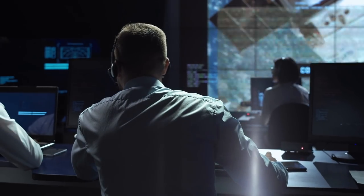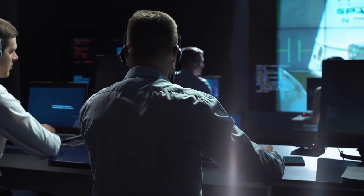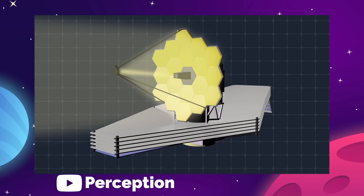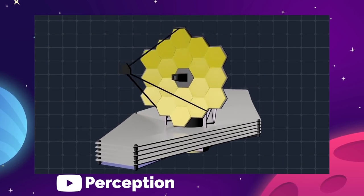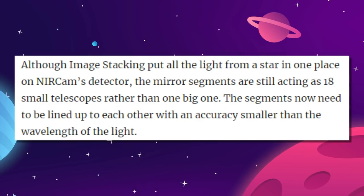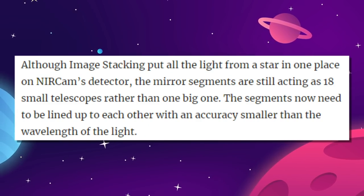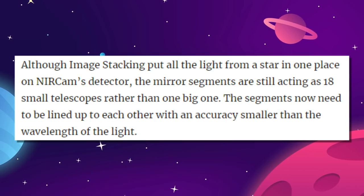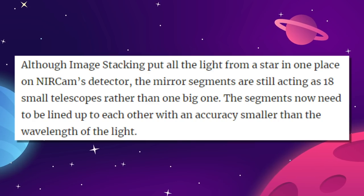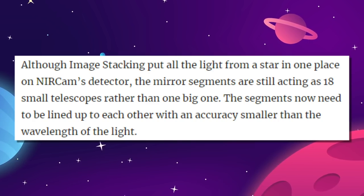During this process, called image stacking, the team activated sets of six mirrors at a time and commanded them to repoint their light to overlap, until all dots of starlight overlapped with each other. NASA says that although image stacking put all the light from a star in one place on the camera's sensor, the mirror segments are still acting as 18 small telescopes rather than one big one. The segments now need to be lined up to each other with an accuracy smaller than the wavelength of the light.